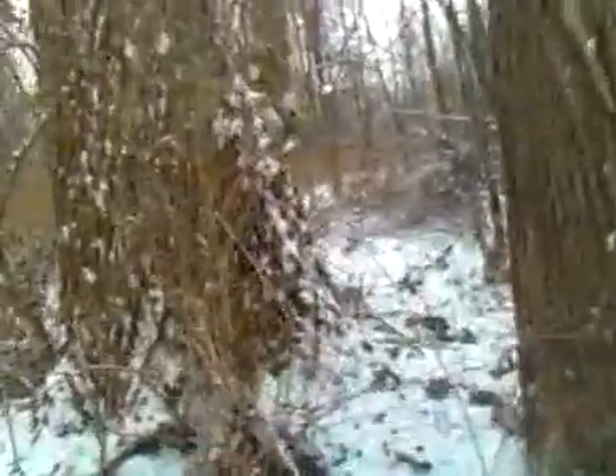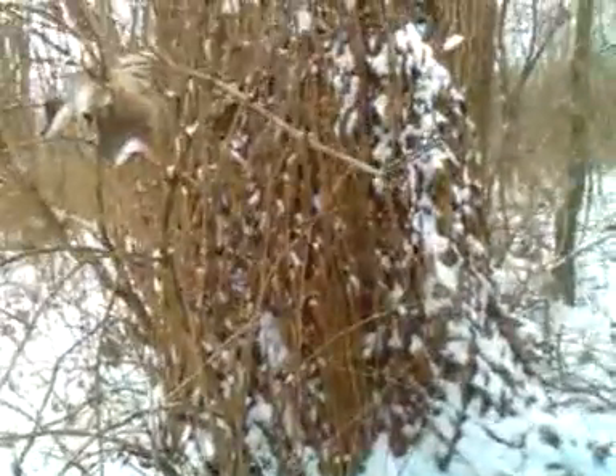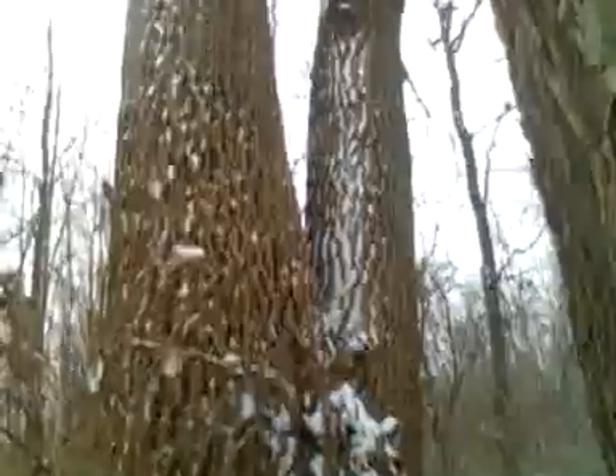That's a pretty big tree. That's a giant one. I think it's got to be 10 feet across. It's really, really big. I don't think this camera is going to show how big it is. That's a big one.